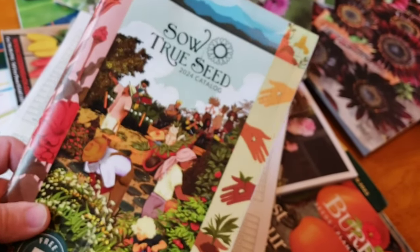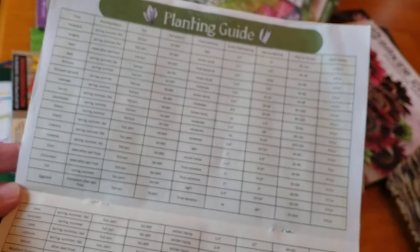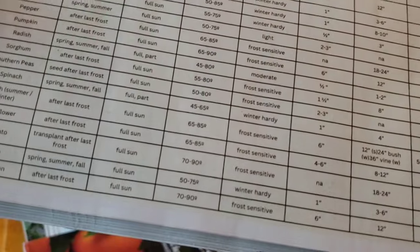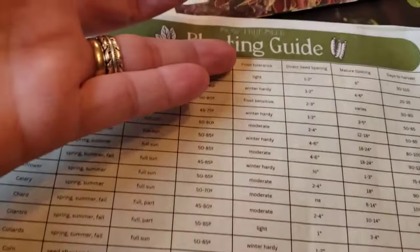So True Seed — I have ordered from them and I do have their 2024 catalog, which I'm going to keep. Some of these companies, like this is also So True Seed from the year prior — they provide some really nice charts. I love these charts that have the germination temperature for the seeds. That is one of the most valuable things I have found with some of these charts that come in the seed books. I also like that it's got a frost tolerance chart here too. I'm going to hang on to this until I have time to look at the new catalog and make sure that chart is in there — otherwise I will pull that chart out.